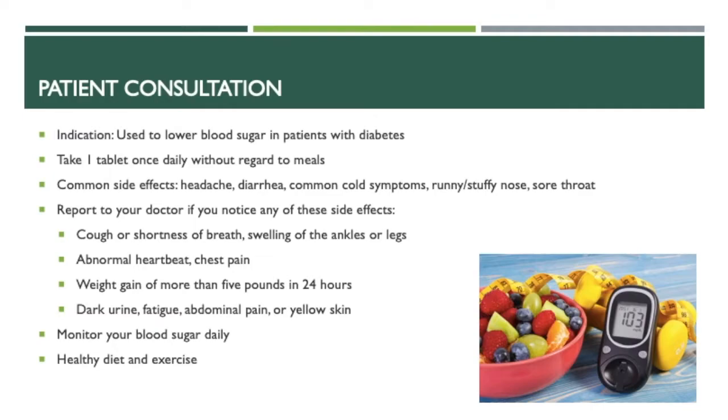Report to your doctor if you notice any of these side effects: cough or shortness of breath, swelling of ankles or legs, abnormal heartbeat, chest pain, weight gain of more than 5 pounds in 24 hours, dark urine, fatigue, abdominal pain, or yellow skin. Make sure you monitor your blood sugar daily, as well as keeping up on your exercise and maintaining a healthy diet.